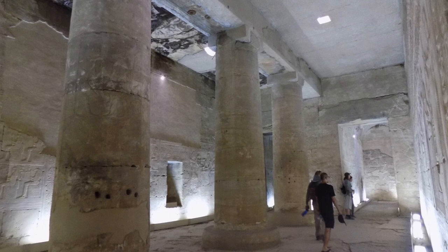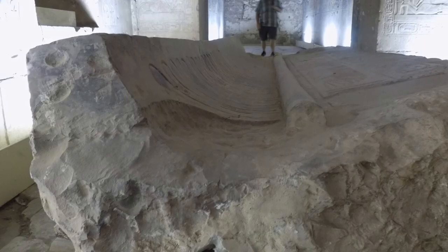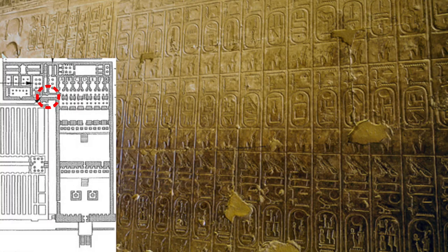This area is labeled as the Hall of Nefertem and Ptah-Sokar. It has three columns with no top detail, two chambers at the back, and multiple wall niches. It also has this random slab of crown and bead detail just lying on the floor.